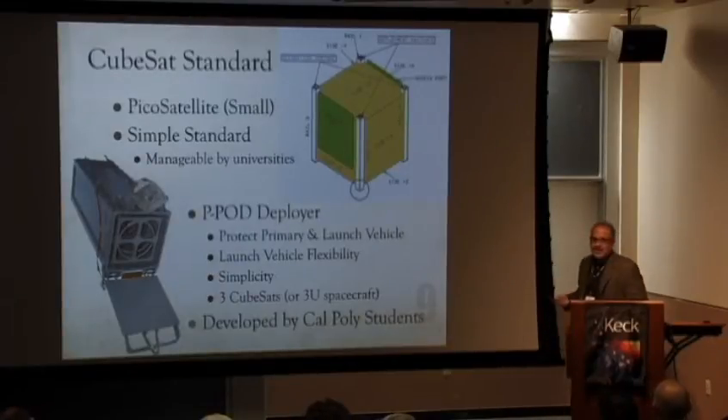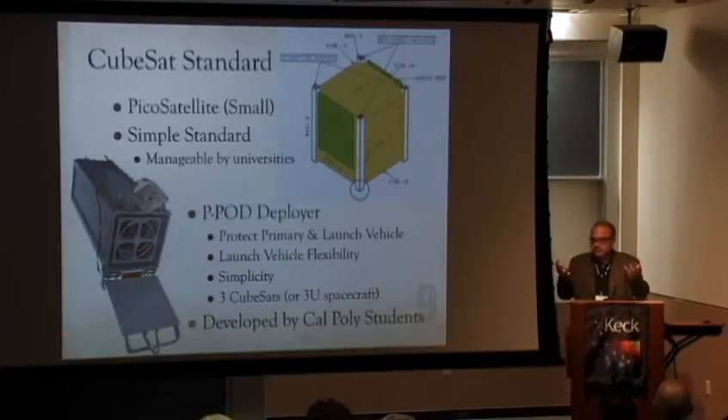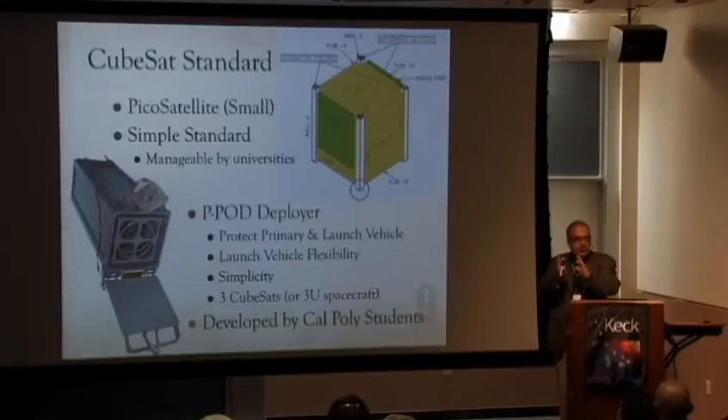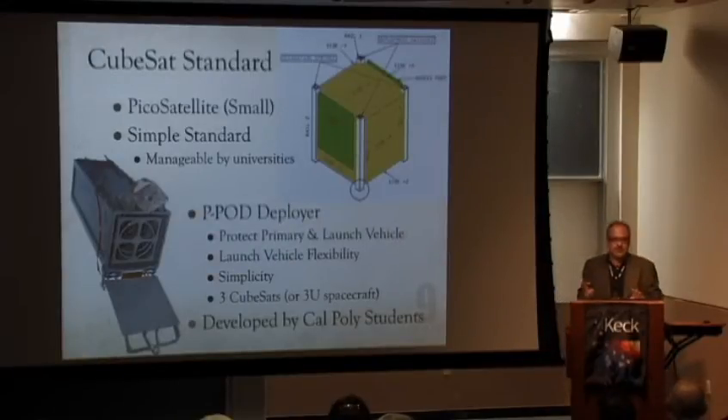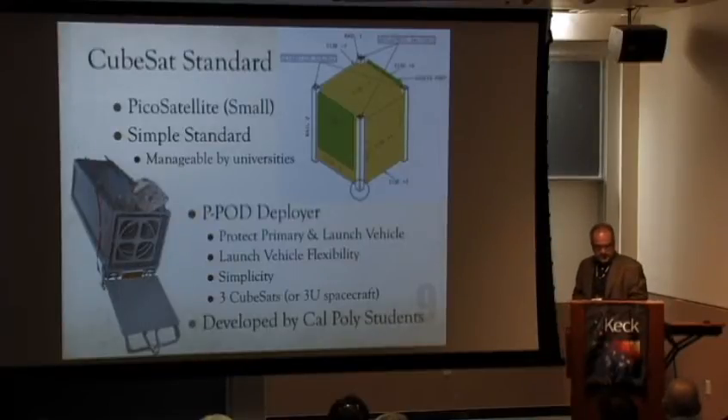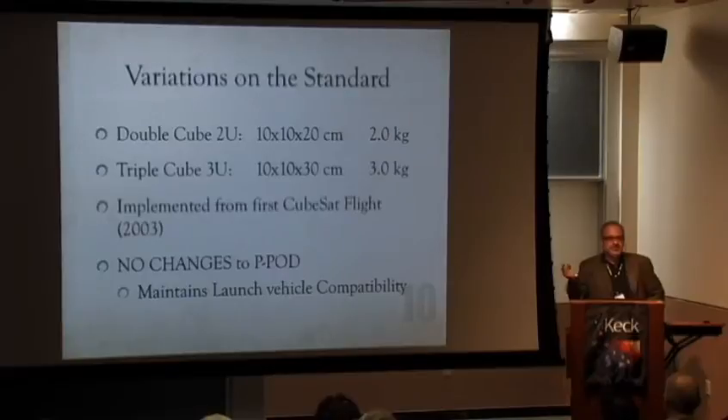The size rationale: we were looking for a picosat — electronics in a spacecraft at about the density of water, one kilogram, one liter. It's a cube, which actually makes sense: all sides are the same, so you can put solar panels on all of them. If it were long and skinny, some faces wouldn't fit solar panels. It wasn't really important why it's ten centimeters — it's just something you could build a Sputnik with solar panels with. And we violated the standard immediately.